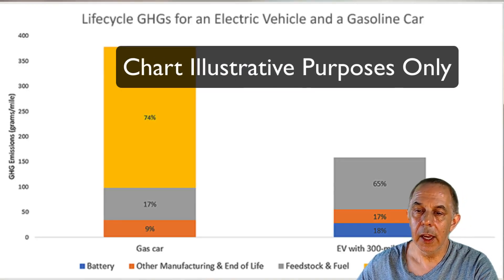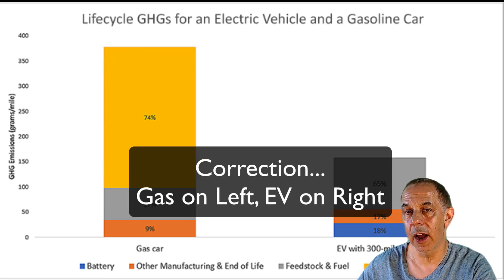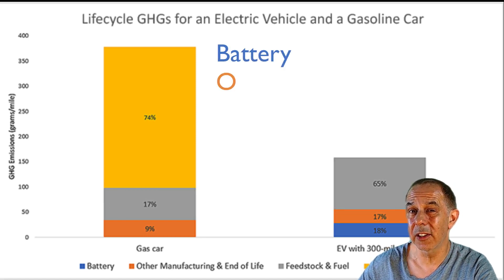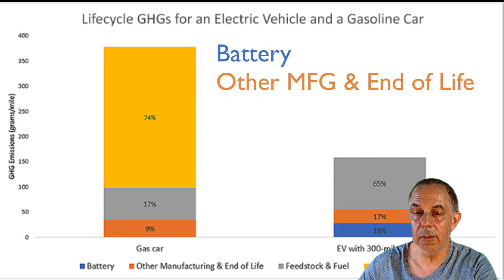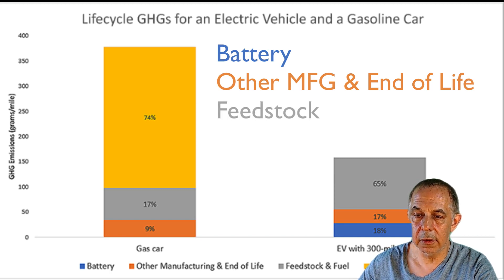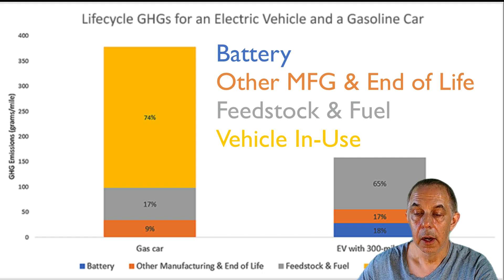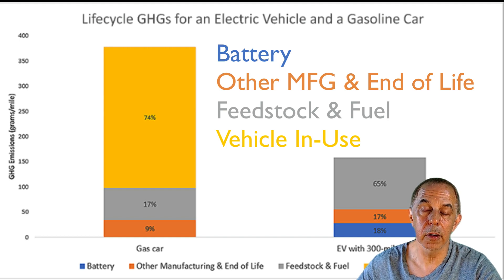Looking at this graph, on the left part of the graph you will see a gasoline car, and on the right side is an electric car. There is a legend here. The blue represents the battery and the greenhouse gases associated with the battery. The orange represents other manufacturing and end of life — that encompasses extracting materials, manufacturing and assembling other parts, the vehicle assembly itself, and the end-of-life recycling or disposal of those parts.